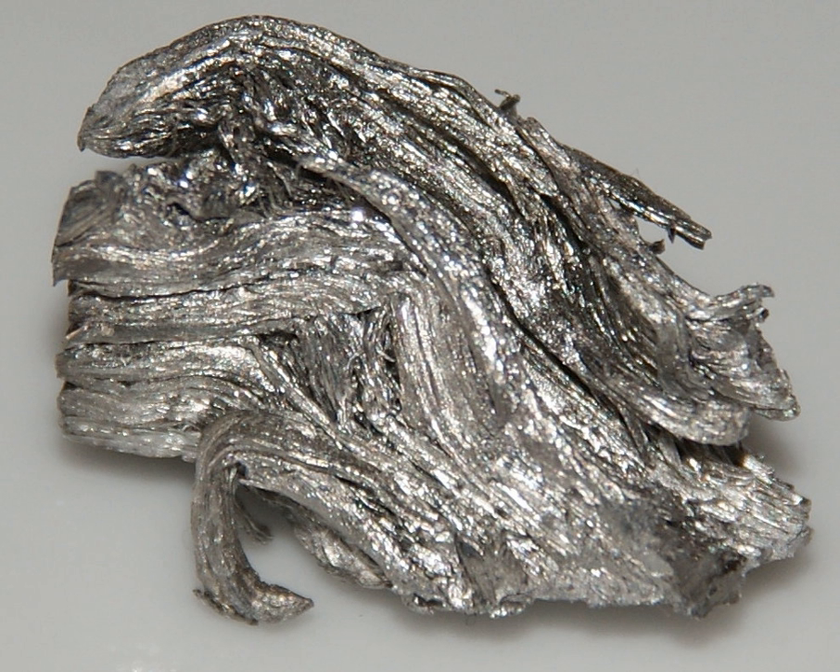Holmium obeys the Oddo-Harkins rule. As an odd-numbered element, it is less abundant than its immediate even-numbered neighbors, dysprosium and erbium. However, it is the most abundant of the odd-numbered heavy lanthanides. The principal current source is some of the ion adsorption clays of southern China. Some of these have a rare earth composition similar to that found in xenotime or gadolinite, with yttrium making up about two-thirds of the total by mass, and holmium around 1.5%.